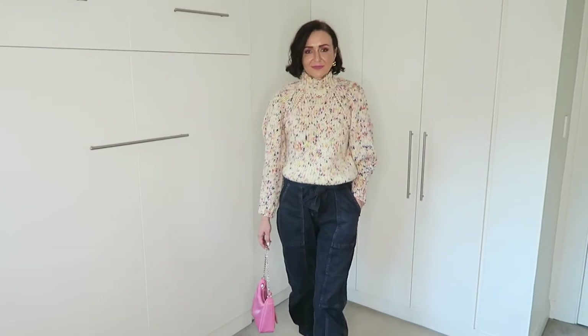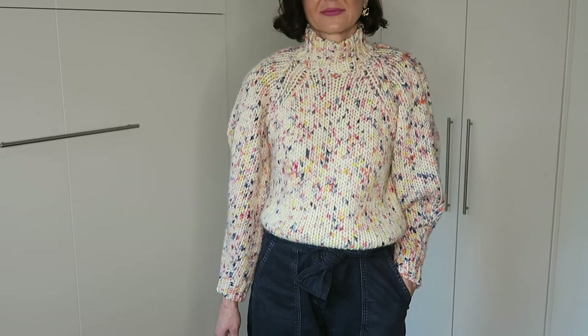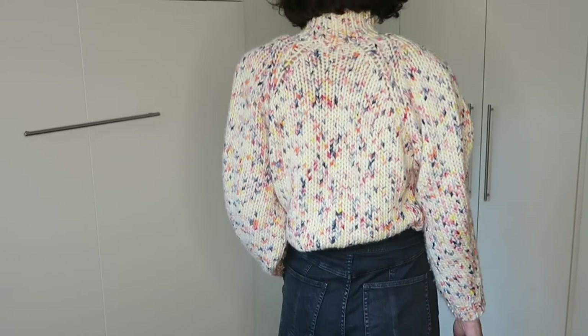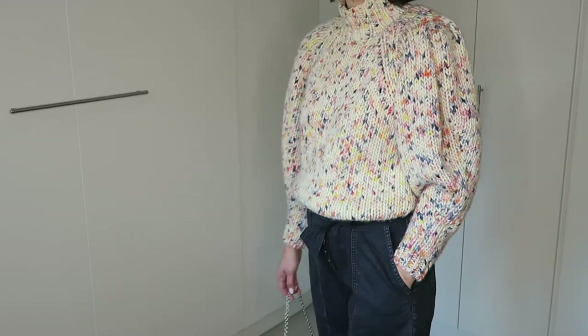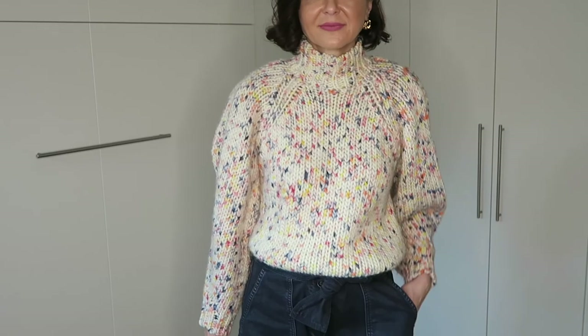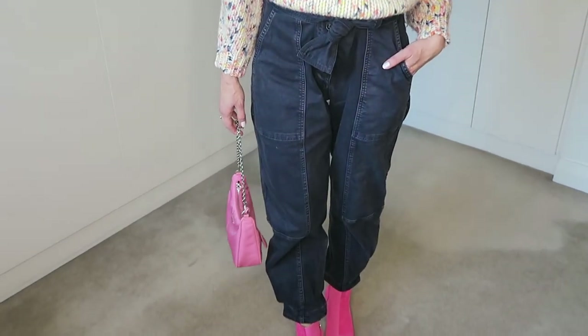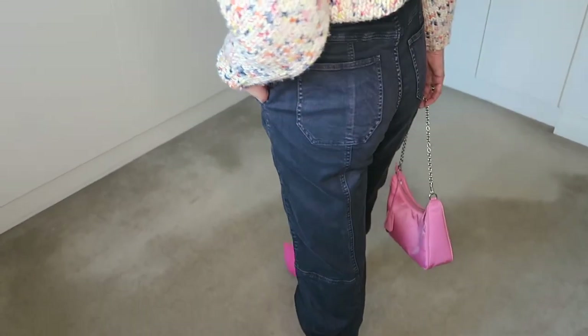For the last look I have paired the Ulla Johnson denim pants with her knit jumper. For a pop of color I paired this look with bright pink boots from Rag & Bone — they are my favorites for winter. I have them in several colors and I can only recommend them because they are really comfortable. I finished this look with the Prada nylon shoulder bag re-edition in pink as well.